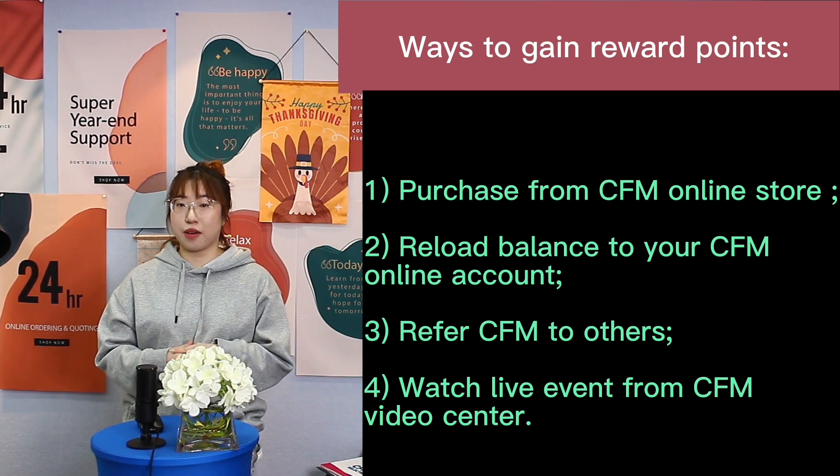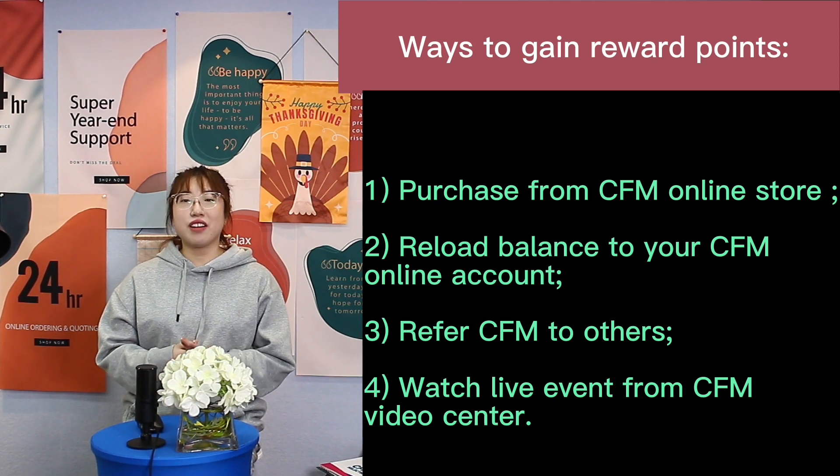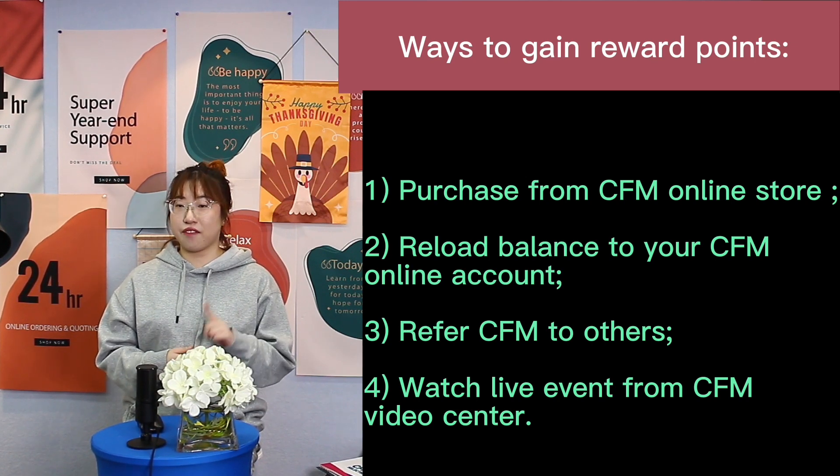3. Refer ZFM to others. Finally, watch a live event from ZFM Video Center.